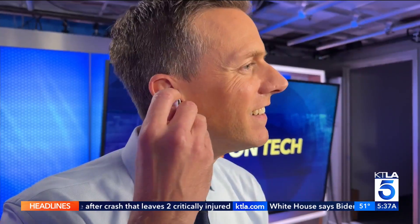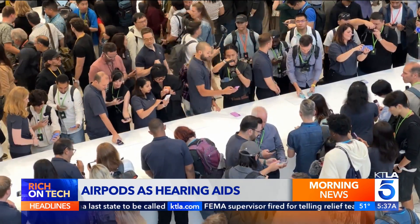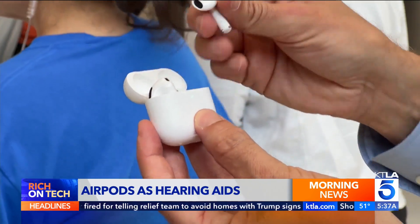Apple has turned the AirPods Pro 2 into hearing aids. We always want to think about ways that we can help people improve their lives, impact their life in a really positive way with the devices that they're using every day. The company says the new feature can help the billion or so people living with mild to moderate hearing loss.